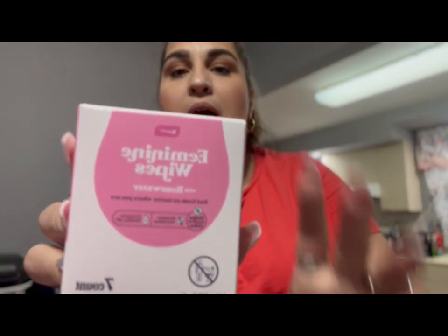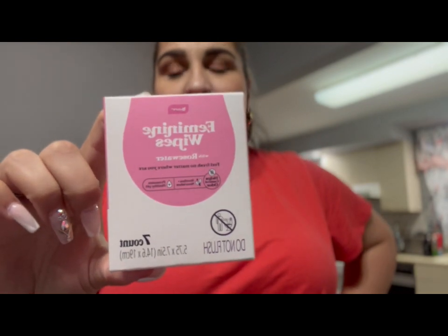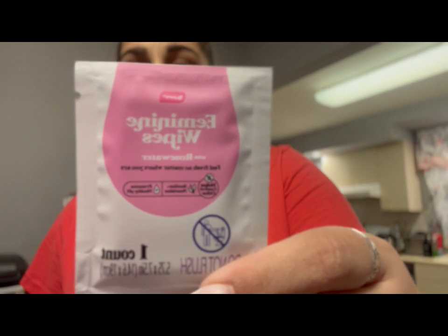I told you guys that I love these feminine wipes. The last time I went they only had two boxes and the second one was broken, so I got one. This time they only had one box so I just grabbed it. It brings seven feminine wipes and they are individually wrapped, so you can pop these in your purse. And guys, you don't have to use this as a feminine wipe — you can use this on your chest or your face if you're hot and you're outside.